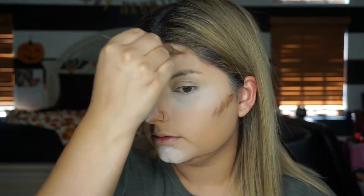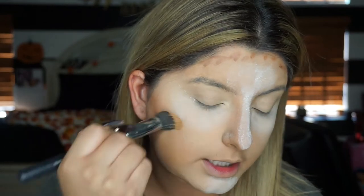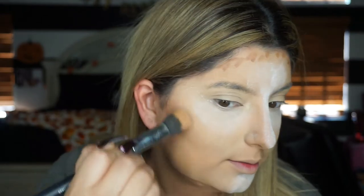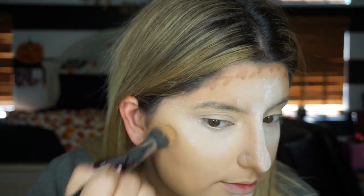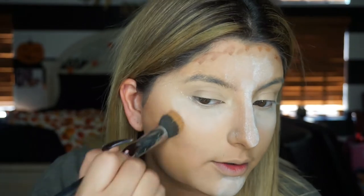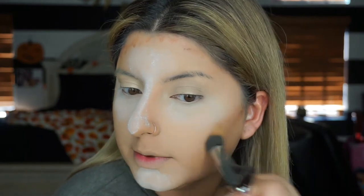I'm taking a Morphe M436 brush - it's a little small duo fiber brush - and just patting this in. I don't really like to swirl when I do cream contouring, I just like to slowly work it into the skin. Some people go in with swirling motions but I feel like that takes away the foundation. I'm actually going to fast forward this part but you get the point.